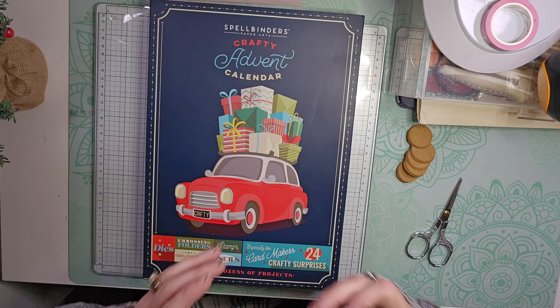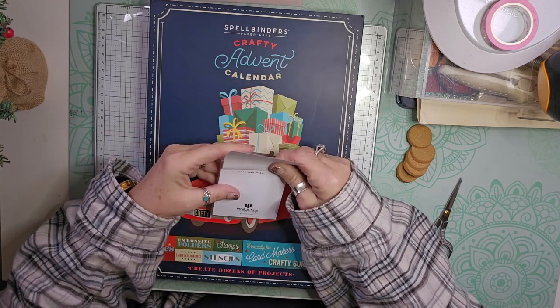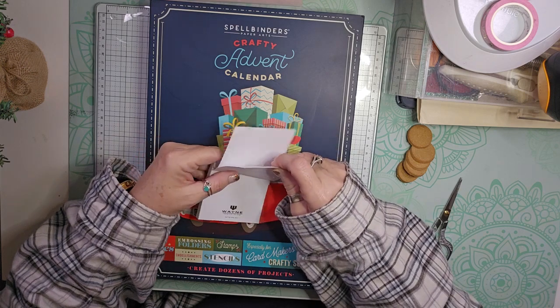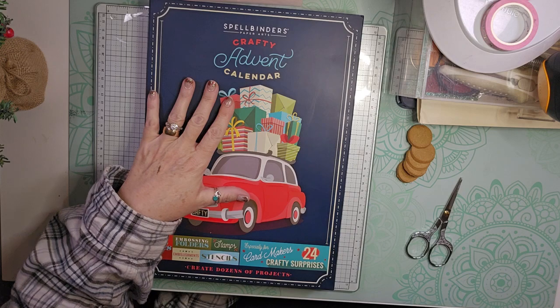He got one of my favorite things — sticky notes. From the desk of Bruce Wayne. Wayne Industries. So, super cute sticky notes. You know I'm in love with those.